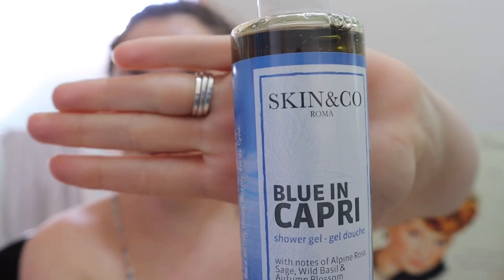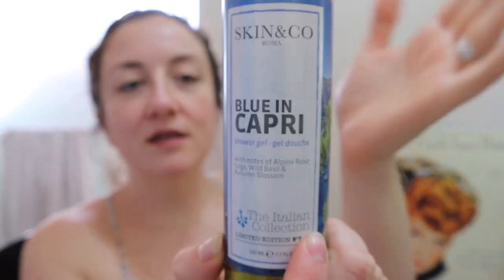Starting off with this one from FabFitFun — I have heard nothing but horrible things about this. It's the Skin and Co-Roma Blu and Capri shower gel. It smells okay, but people have said it's really drying and the ingredients are questionable. I already see some that I've been warned about. So I am getting rid of this — I'm not even bothering trying it. I have not heard anyone say they like this product.